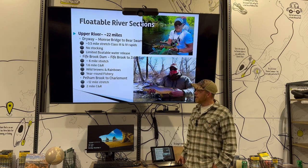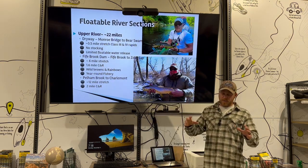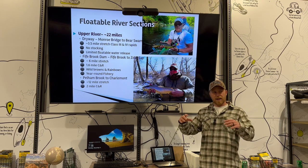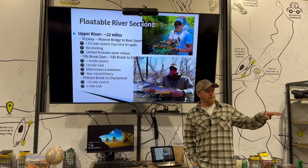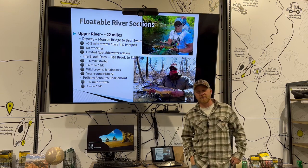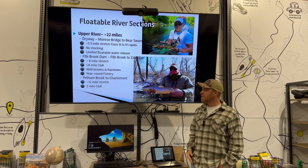Pelham Brook is like the first major tributary that comes into the Deerfield. The upper six miles isn't really influenced by any other tributaries coming in, so a lot of times you'll be down in Charlemont and it'll be flooded — blown out, chocolate milk — and you'll go up to Fife Brook Dam and they're running 125 CFS. Until you know that, everybody thinks it's unfishable.